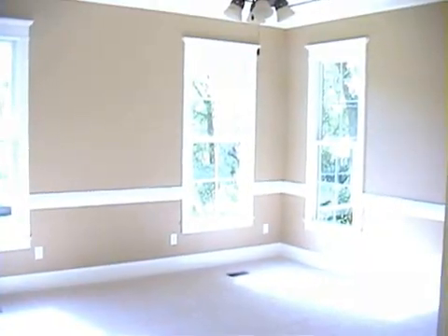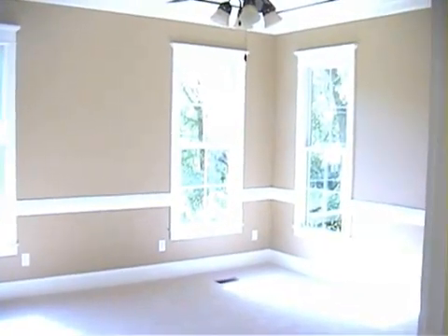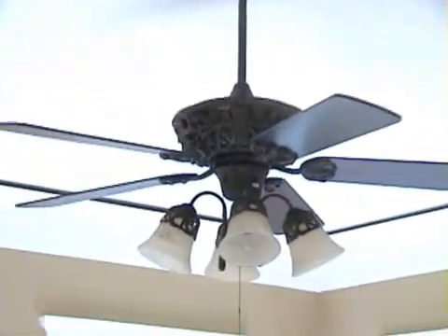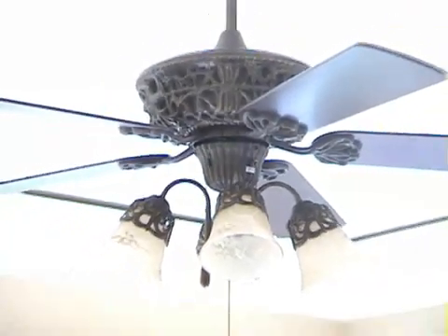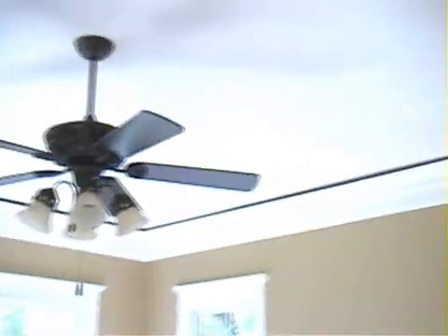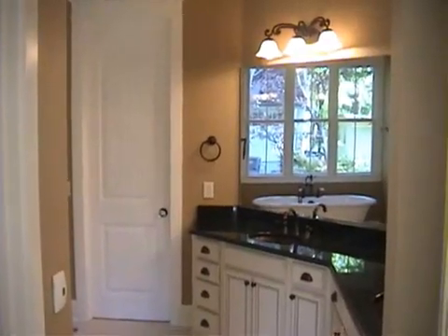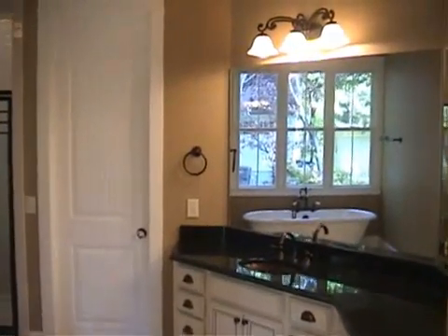Walking into the master suite, it's another very well-lit room with some really neat details. Just take a quick look at the ceiling fan — definitely not builder grade, but a really nice piece of art. And kind of hard to see in the daytime, but if you flip the switch, you'll see some rope lighting up there in the tray ceiling.